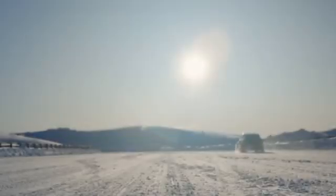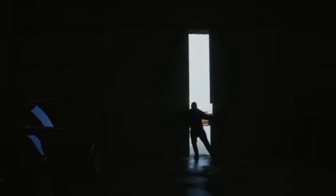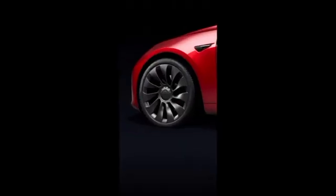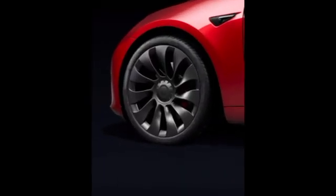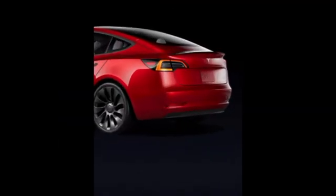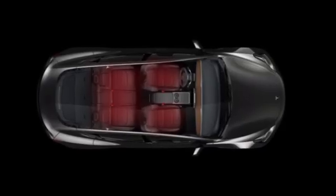Let's clear the air about a common misunderstanding swirling around Project Highland. It isn't a brand new incarnation of the Tesla Model 3, but rather it is the next evolutionary step for the all-electric sedan. Since its introduction, the Tesla Model 3 has remained largely unchanged, prompting eager anticipation in the EV world for any potential upgrades.